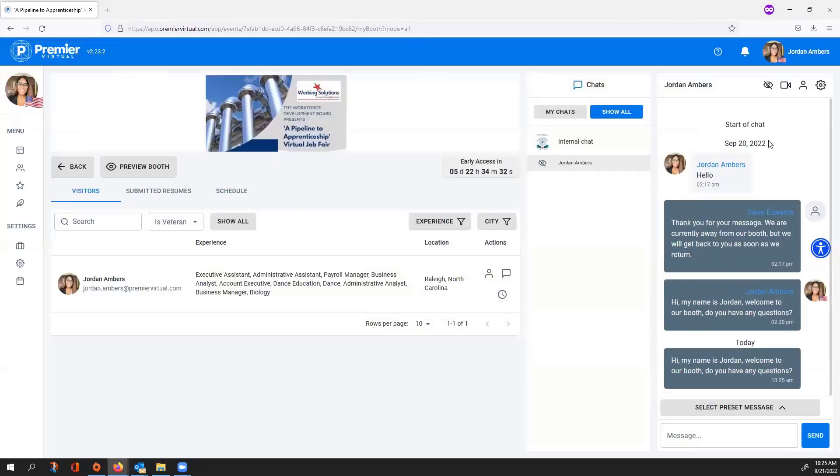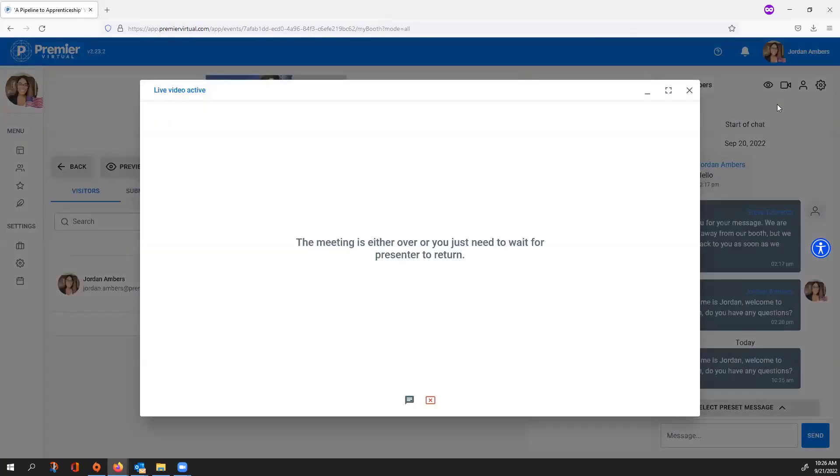There's a visibility option — if a conversation is over you can make it invisible so you stop receiving notifications from that person and it moves to the bottom of your chat list. We didn't provide a delete option because we save all chat conversations so you can review them later. There's also a video option for one-on-one video calls with individuals.